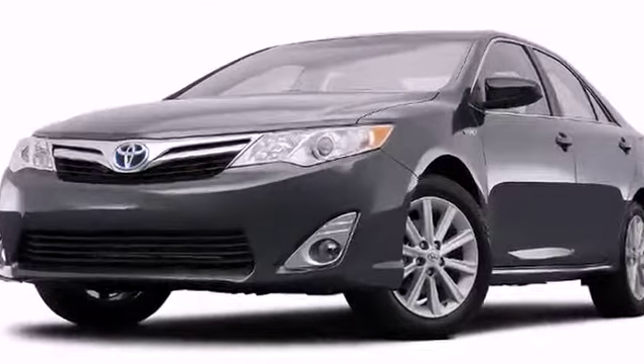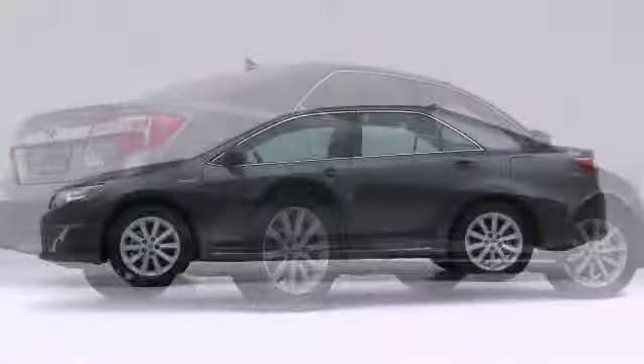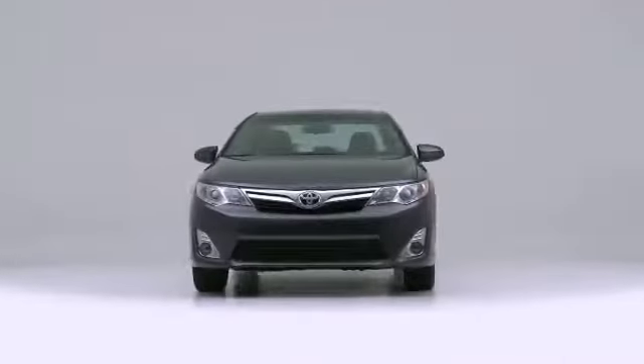Stop by Mike Calvert Toyota today to see how a Toyota can provide comfort, reliability, and security for you and your family.